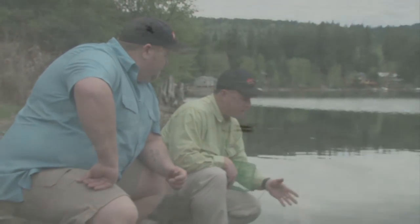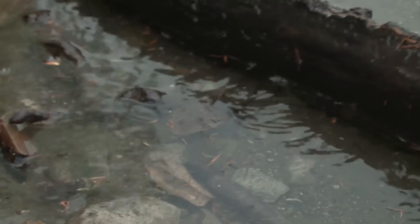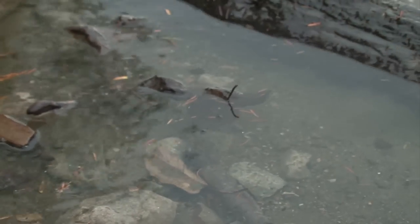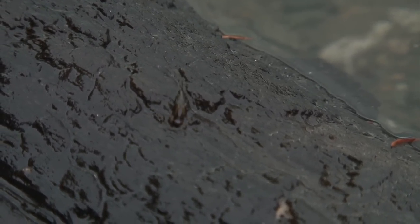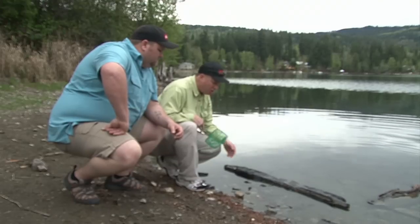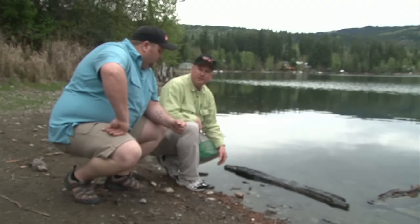So Phil, I noticed you were walking over here looking at the shore — what were we looking for here? Well Mike, the important part before any trip is to have a look at your surroundings, and turning over rocks and logs can reveal a lot. If I roll over this log, I'm quite sure we'll find lots of things. And look here — we've got scuds, mayfly nymphs. So right away we're looking at what's most abundant, what color it is, what size it is — gives us clues as to what possible flies we can try. It's always a good idea, instead of guessing, to actually get some facts before you go on the water.